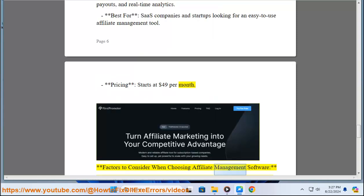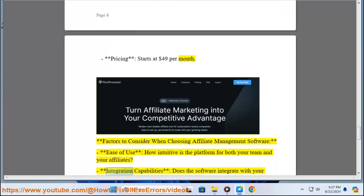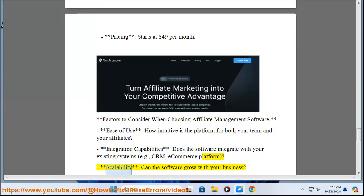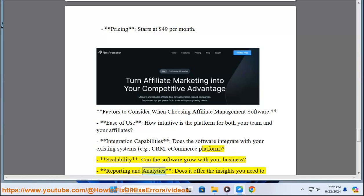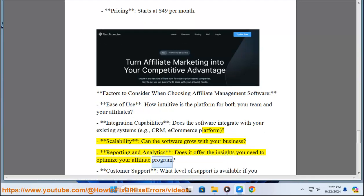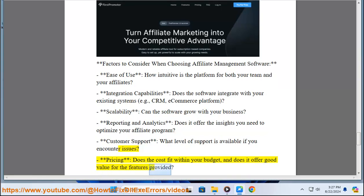Factors to Consider when Choosing Affiliate Management Software: Ease of Use — how intuitive is the platform for both your team and your affiliates? Integration Capabilities — does the software integrate with your existing systems, such as CRM or E-Commerce Platform? Scalability — can the software grow with your business? Reporting and Analytics — does it offer the insights you need to optimize your affiliate program? Customer Support — what level of support is available if you encounter issues? Pricing — does the cost fit within your budget, and does it offer good value for the features provided?